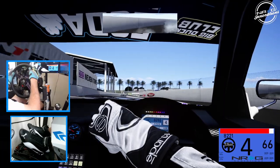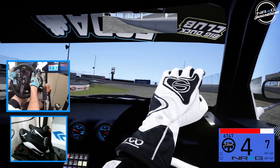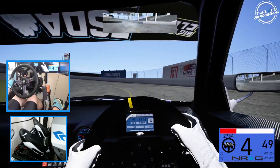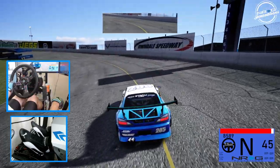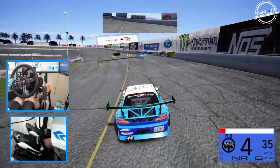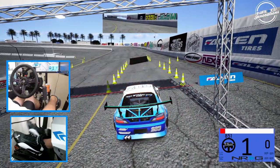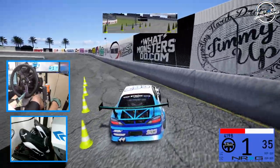This car is just as rowdy in first person as it is in third. We're going to see how this thing tackles the big bank here at Irwindale. I have a feeling fifth gear is probably where we're going to be in this setup. This car has no setup changes — I did not change anything — so we're just going full-on with this S15.